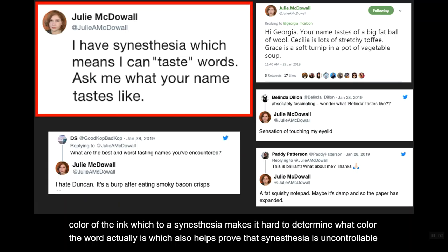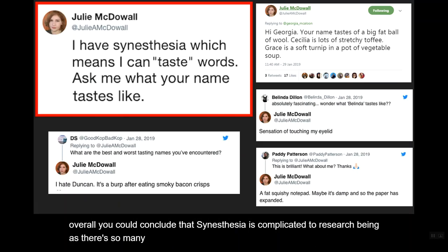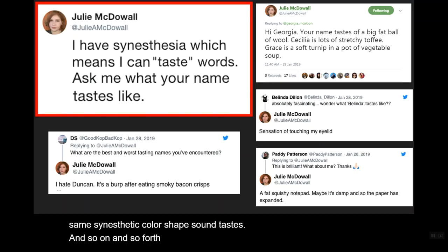Overall, you could conclude that synesthesia is complicated to research, given that there are so many subtypes and all synesthetes don't see the same synesthetic color, shape, sound, taste, and so on and so forth.